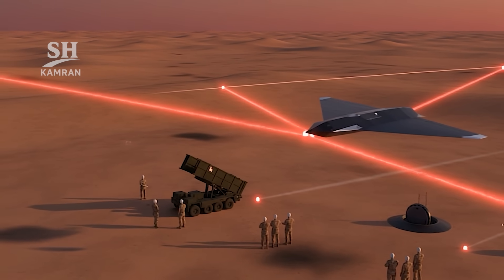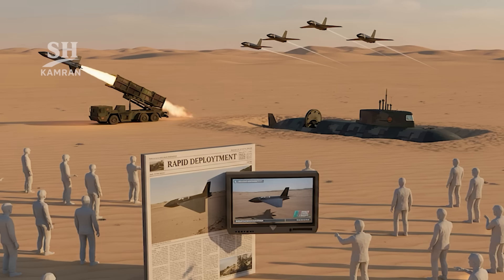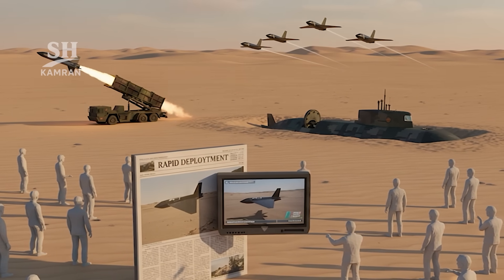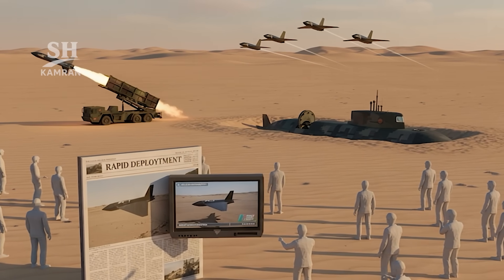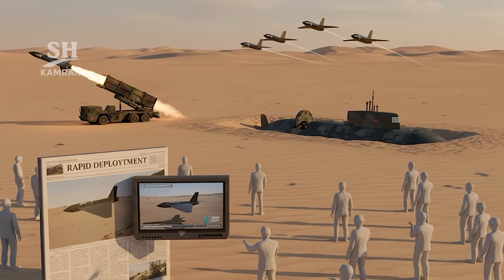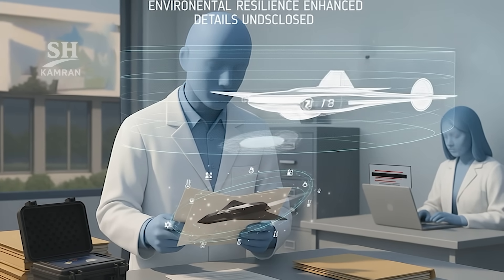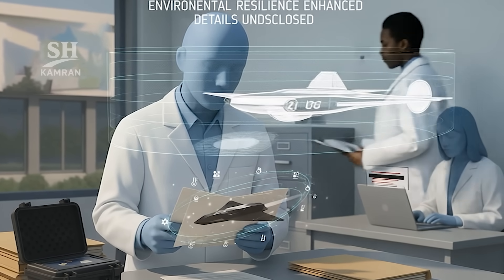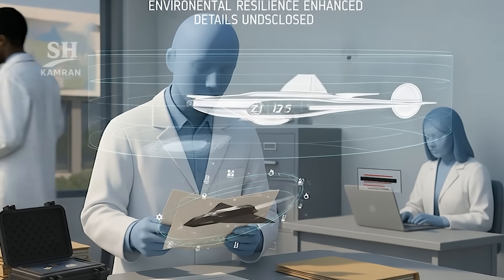Reports suggested lightweight composite materials might be used in the Hadid 110. Such materials reduce weight while boosting flight speed performance and improve resistance under harsh environmental battlefield conditions. Exact technical specifications remain undisclosed by officials.